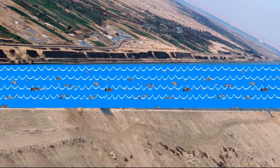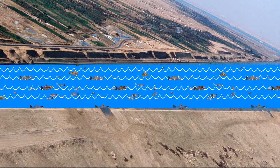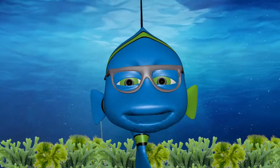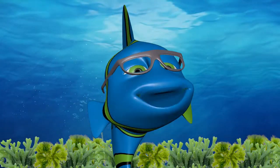Since its opening in 1869, the canal has served as a migration route for some 300 new species of plants and animals. Until now, everything was wonderful — it's a big sea, there's room for everyone. What's the problem?